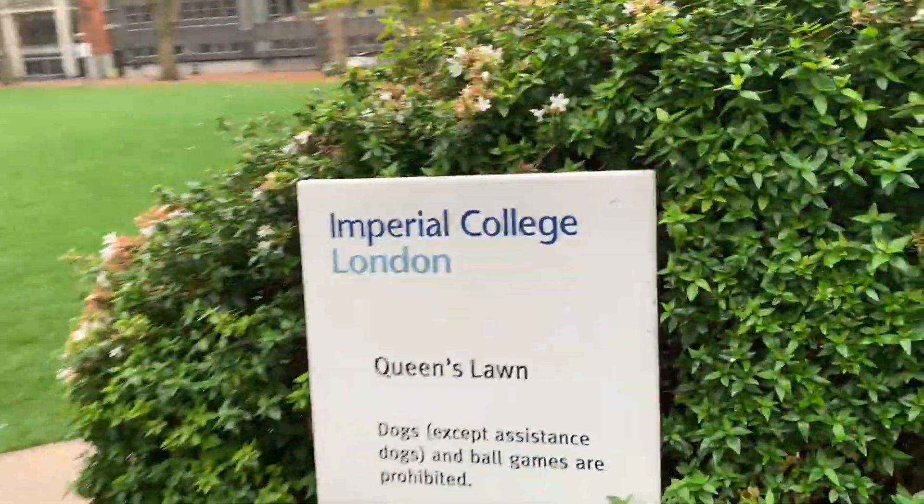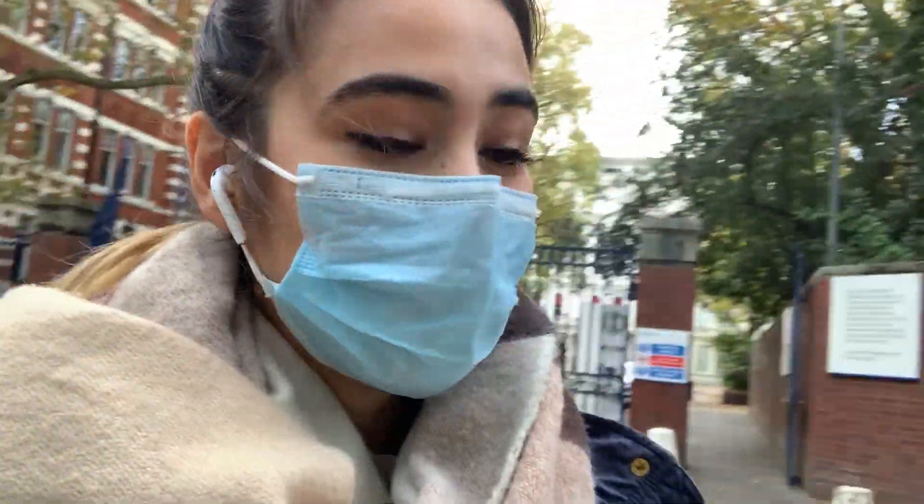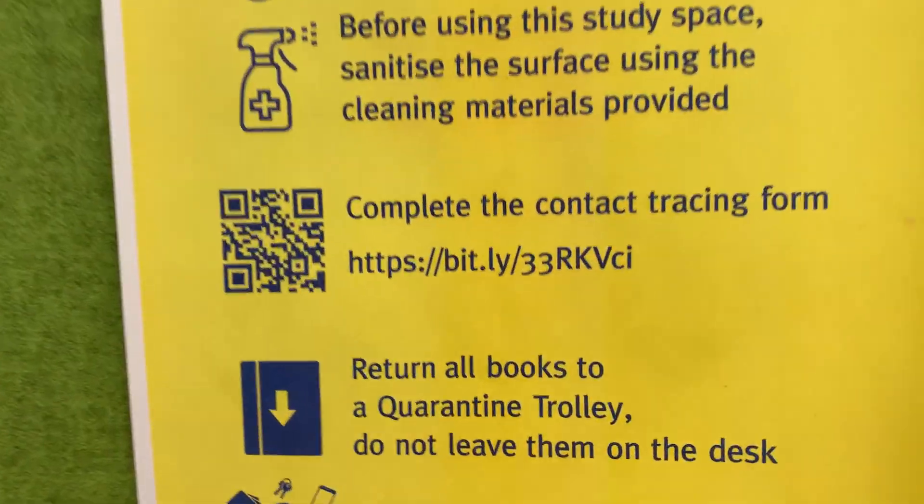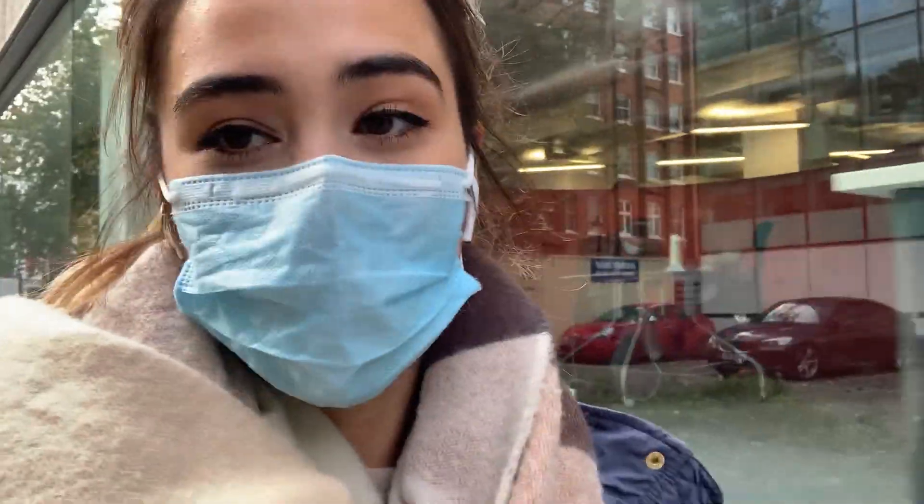Now that I'm on campus, it's important to know that as soon as you go anywhere on campus you scan the QR codes that have been stuck around. It's also important to notice that there are two sets of QR codes that you will need to scan — one is for the NHS and one is for Imperial — so make sure you scan both wherever you go.